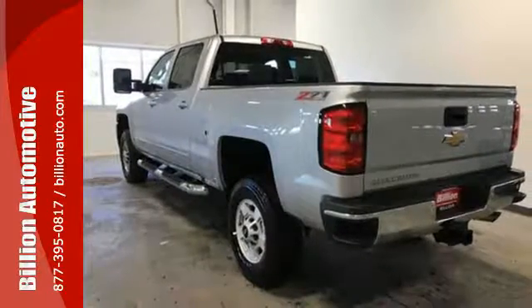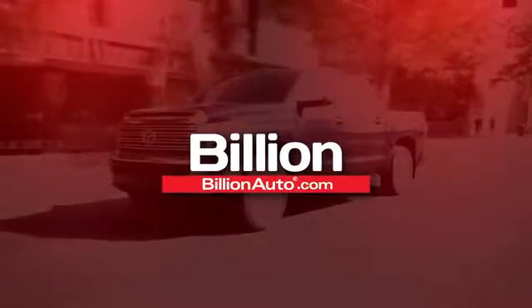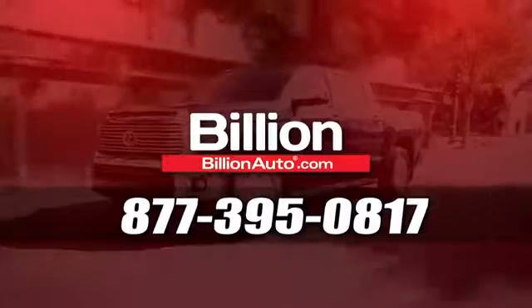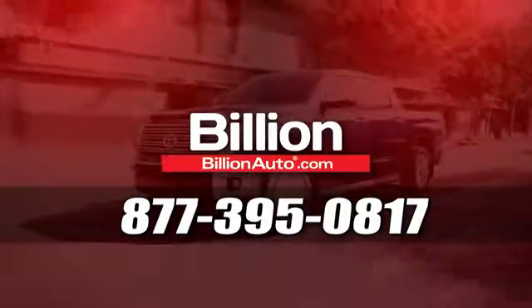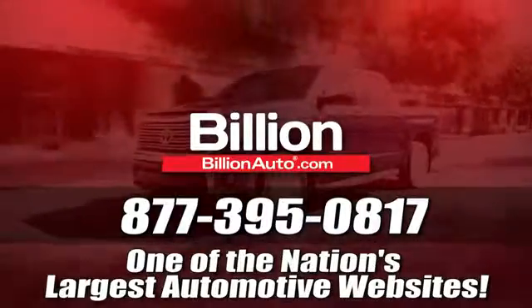Check out the Silverado 2500 HD today. BillionAuto.com will deliver right to your door. Call 877-395-0817 today. BillionAuto.com is one of the nation's largest automotive websites.